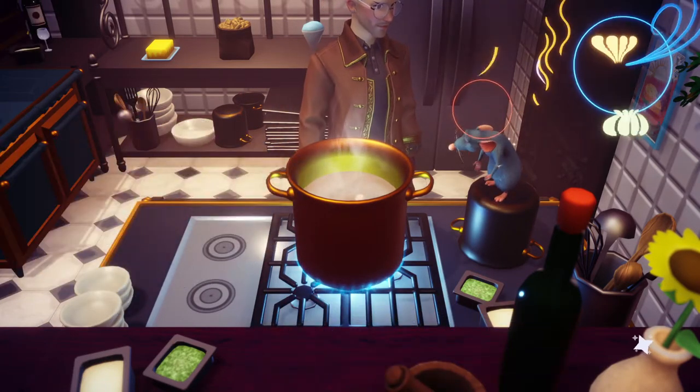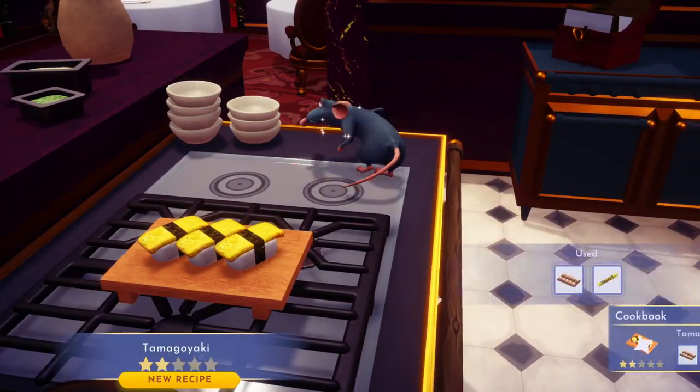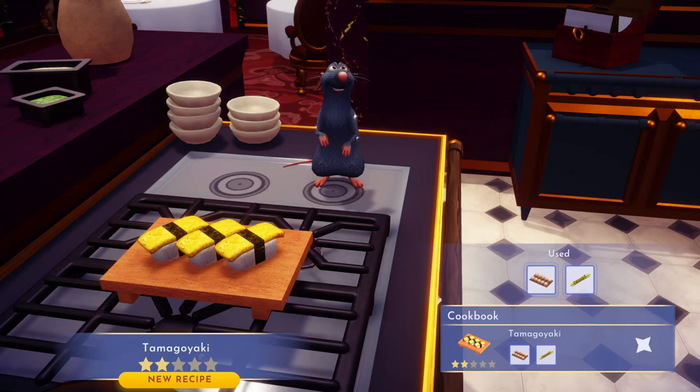Okay, simple ingredients. And there you have it. Two stars. Let's go.